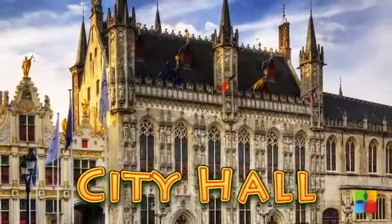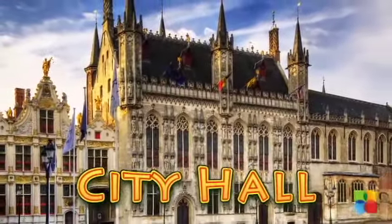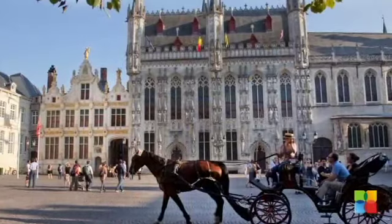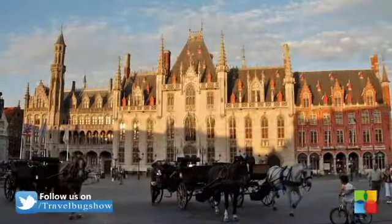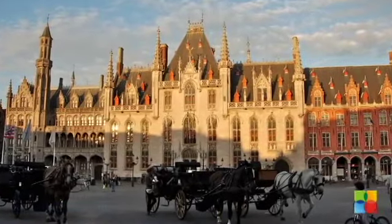Bruges City Hall is one of the oldest buildings in the country, with its gothic style architecture. Construction was completed in 1420 and it is from this building that the city has been governed for more than 600 years.